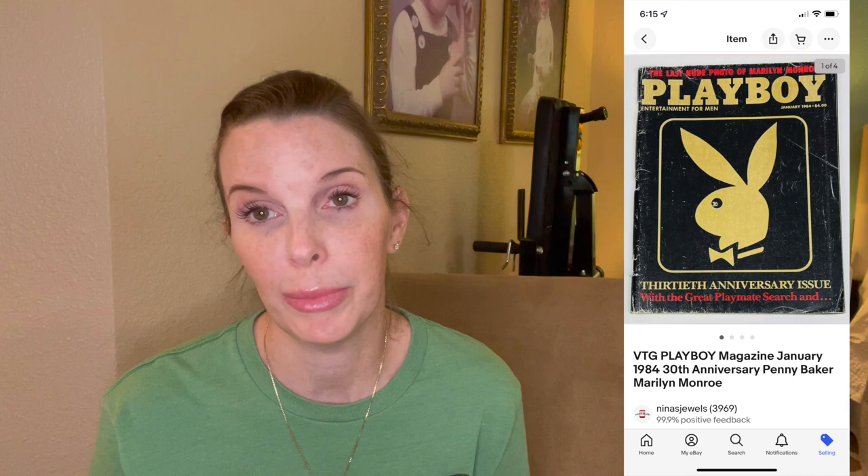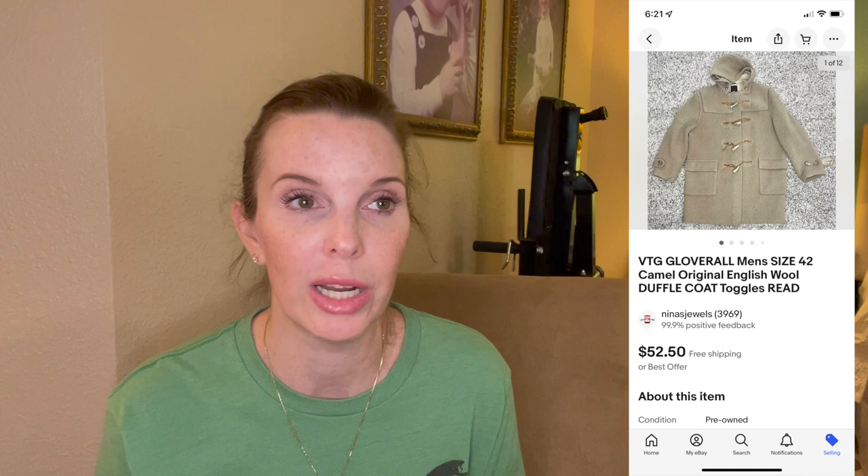Next up was a vintage men's wool coat by the brand Gloverall, picked up at an estate sale for $2. It had some moth damage and damage to the toggles on the front. Had it been in perfect condition we could have gotten probably double or more. I picked it up knowing it was a high-end vintage coat that would sell despite the flaws, and it did eventually sell — though it took a while — for $52.50 on best offer.